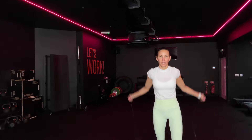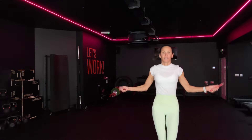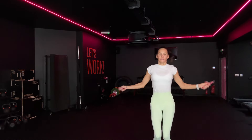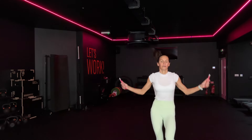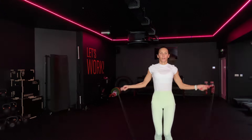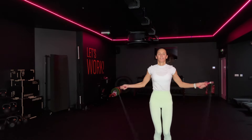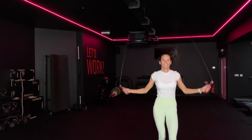Last one. Last one, you got this. Last one, let's go. Exactly what you need for those darker nights — a little more extra cardio. 30 seconds. 20. 13, come on. Five, three, two.